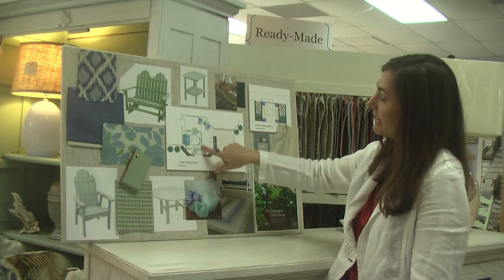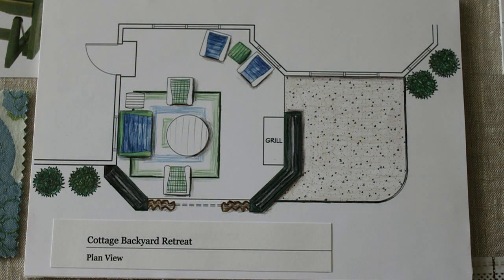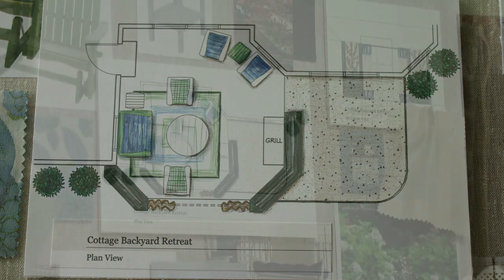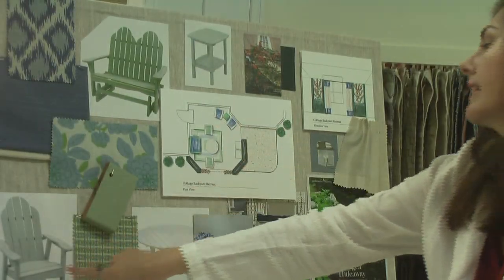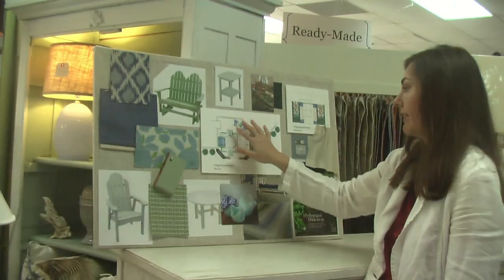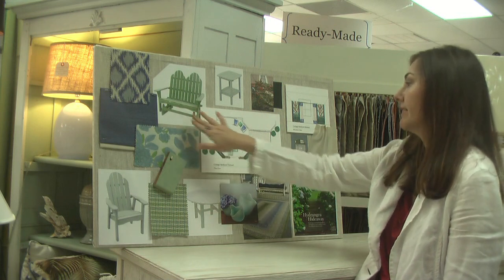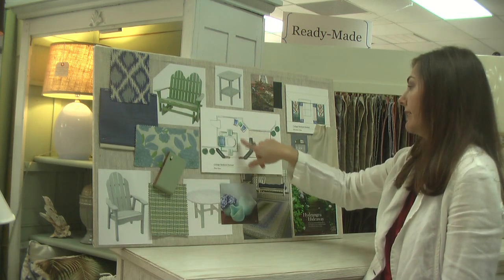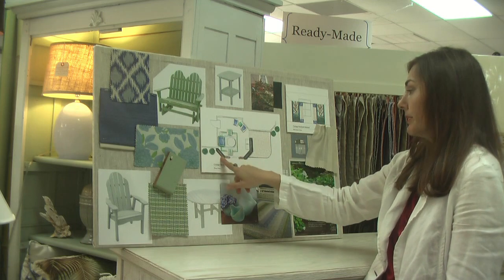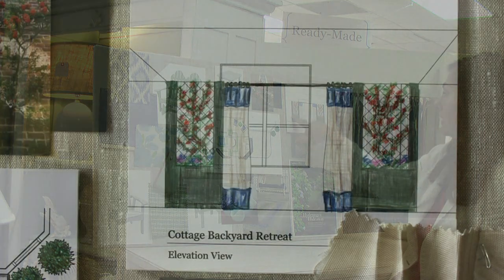We've got an area here set up for adults to spend time grilling and eating outside. This table in the middle is a dining height table and all four chairs are dining height chairs, so you can pull the table out and have a place to eat as well as just lounge on the swing and the glider Adirondack chair in the same area.